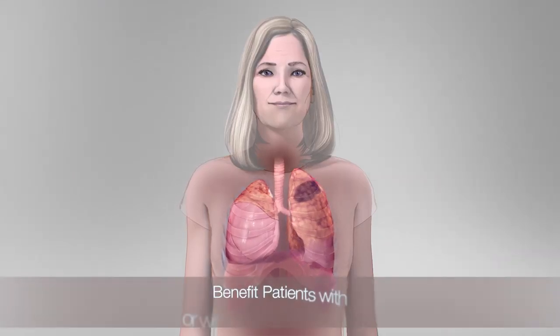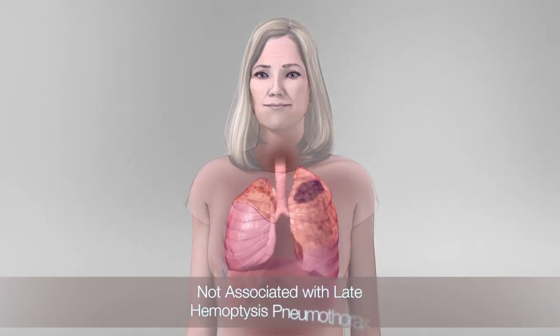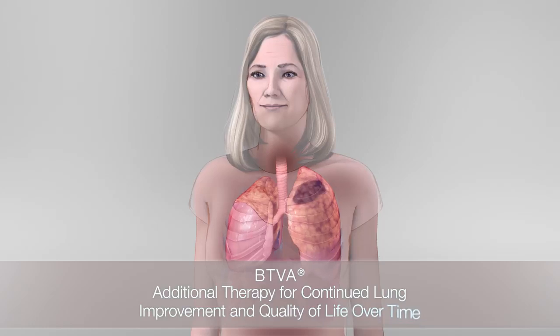BTVA has been proven to benefit patients with or without complete fissures and, since it is a non-implant therapy, is not subject to the potential long-term complications imposed by implants. BTVA can also be considered for additional therapy for continued lung improvement and quality of life over time.